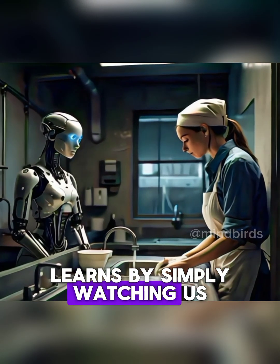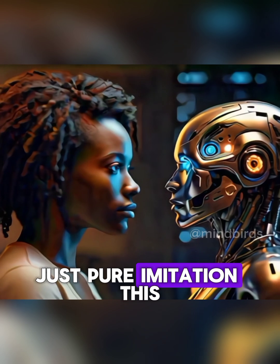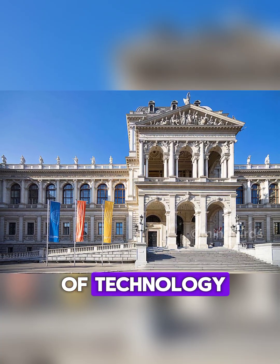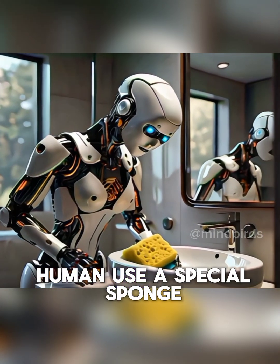Imagine a robot that learns by simply watching us. No complicated coding, no fixed rules, just pure imitation. This breakthrough was achieved by scientists at the Vienna University of Technology, who've taught a robot to clean a washbasin just by watching a human use a special sponge.